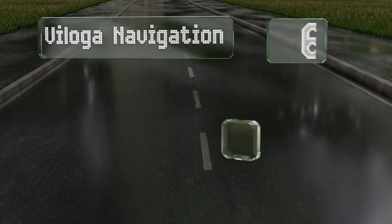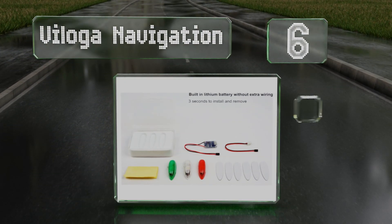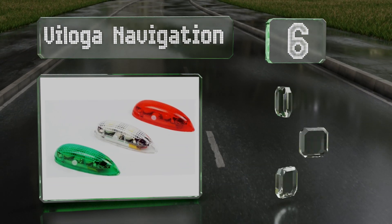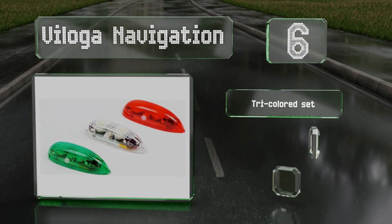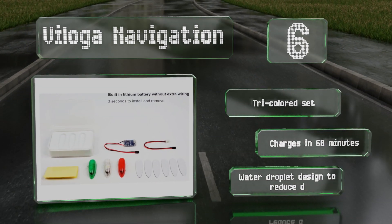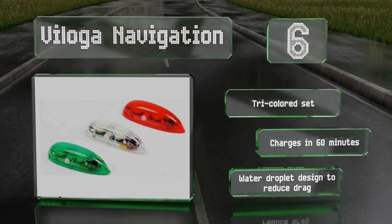Moving up our list to number 6: easy to affix and install without requiring any soldering, the 3-piece Veloga navigation lights are self-contained with a rechargeable lithium battery and a cooling system to ensure stable operation in each 5-gram unit. This is a tri-coloured headset that charges in 60 minutes and comes in a water droplet design to reduce drag.